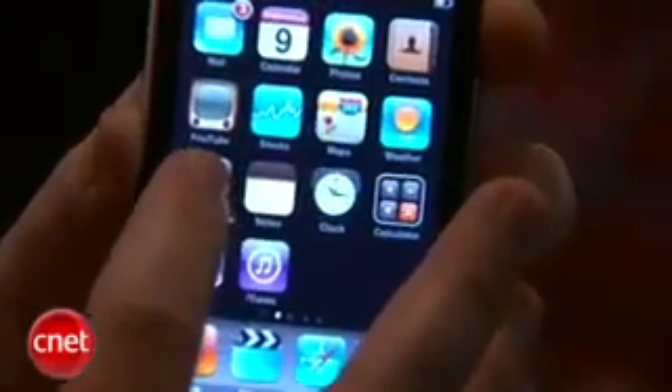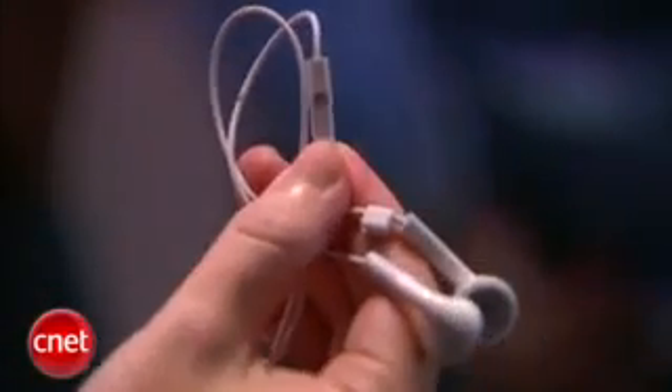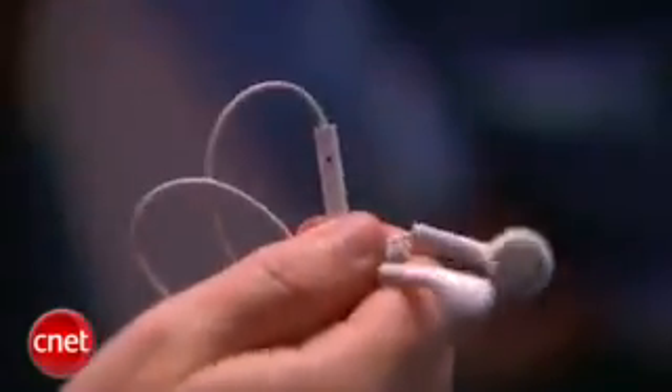Another neat thing I'm liking about this is that the iPod Touch is now shipping with a headset that has a microphone in it, so you can take advantage of things like voice memos, VoIP apps, and other things that take advantage of voice recording or voice technology.